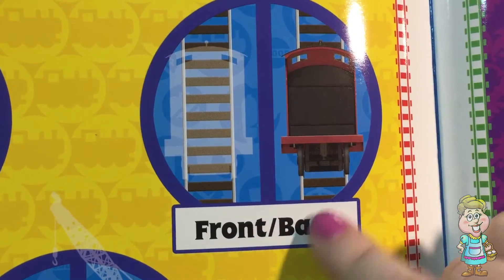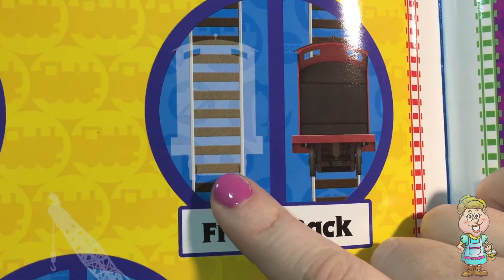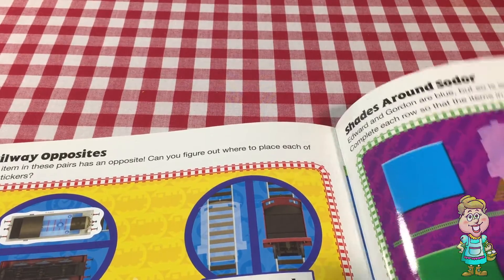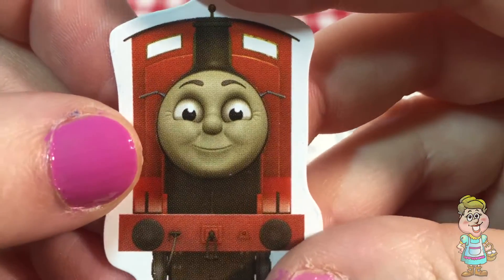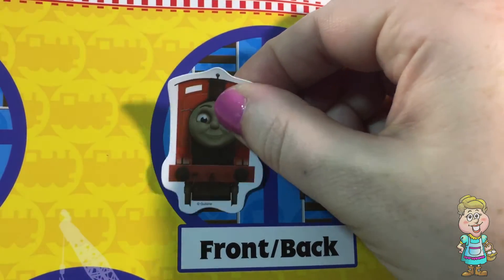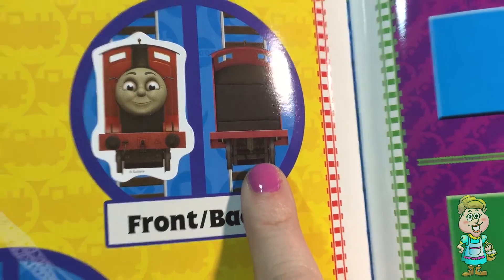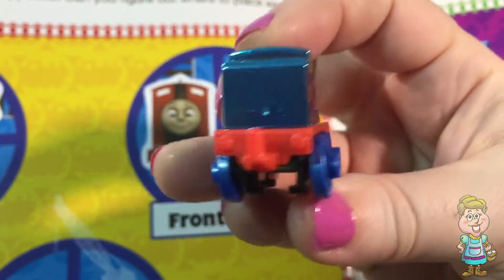Now we have this one that shows the front and the back — this shows the back of the train. So we need to put a sticker here that shows the front of the train, where you can see the face. Here's a sticker — it shows the front of the train. Does that look like James? So let's put this sticker here so it shows the front and the back of the train.